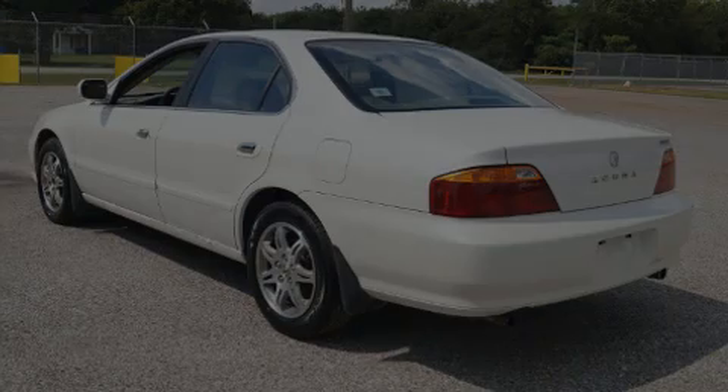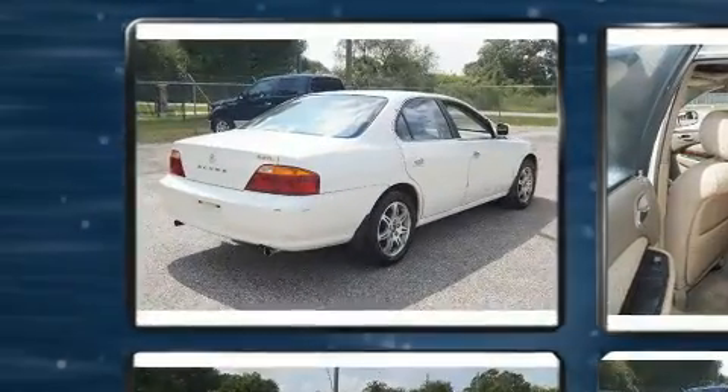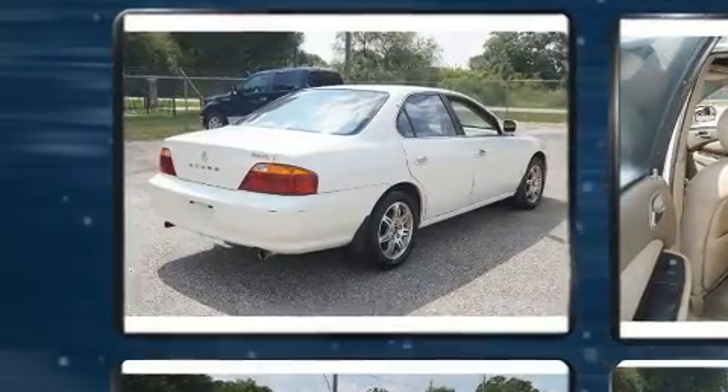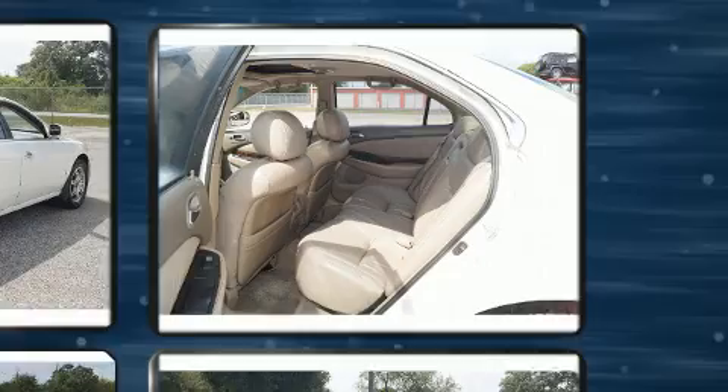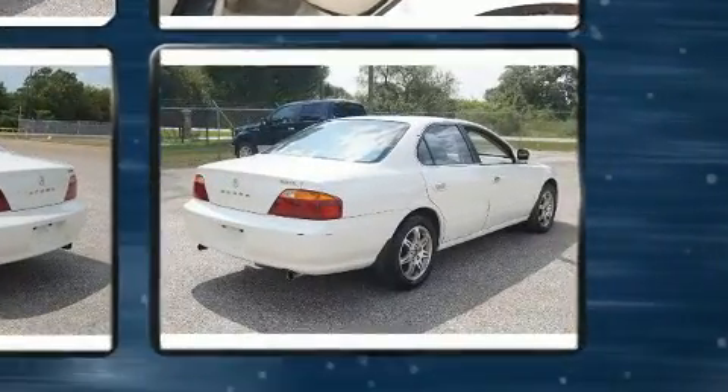Sensibility and practicality define the 2000 Acura TL. This four-door, five-passenger sedan provides exceptional value. It features an automatic transmission, front-wheel drive, and a 3.2-liter six-cylinder engine.